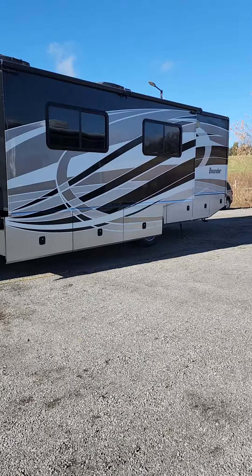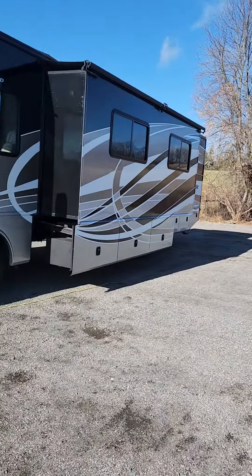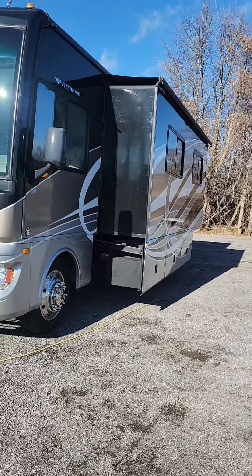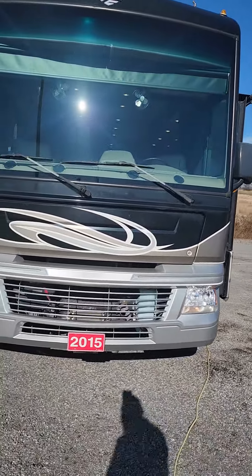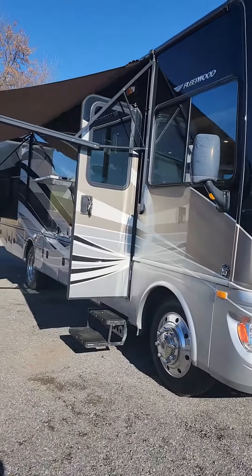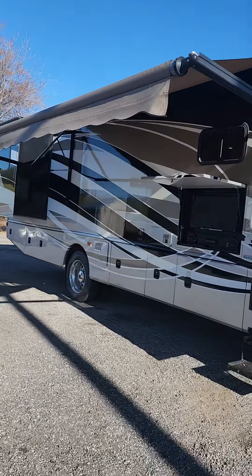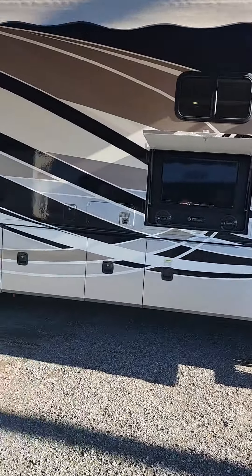2015 Fleetwood Bounder 33C. Two slide outs — living room and bedroom. This is on the Ford platform, so it's a V10. Power awning, outdoor entertainment, and lots of storage.